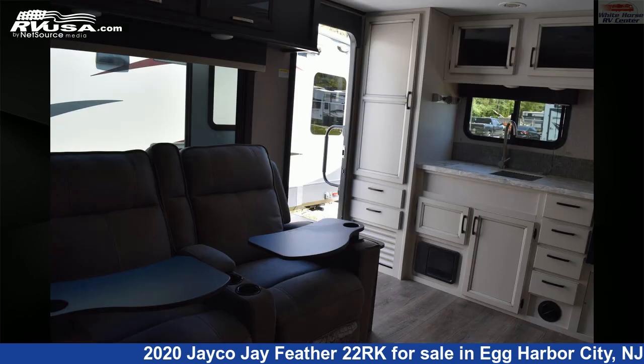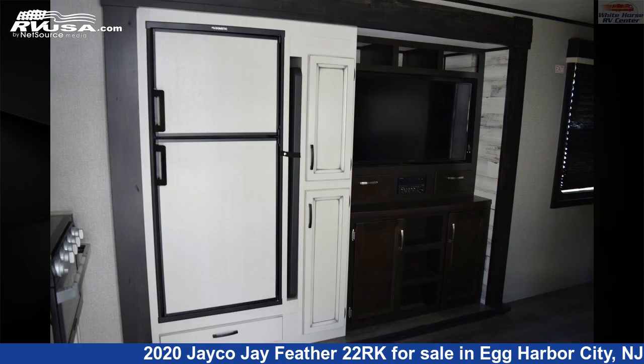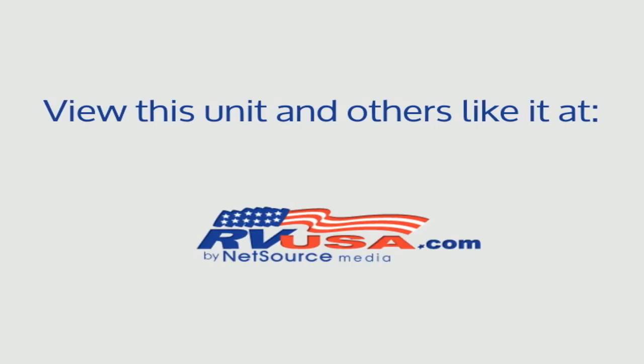The unloaded weight of this 2020 Jayco Jay Feather 22RK is 5,600 pounds. For more information and pricing on this unit, and to see all units available for sale by White Horse RV Center, visit rvusa.com.